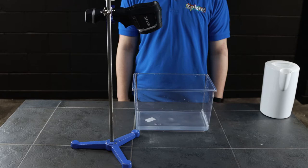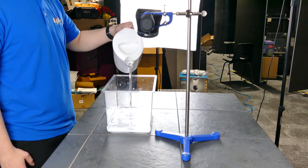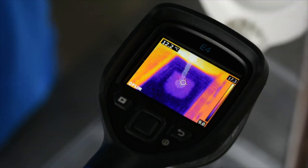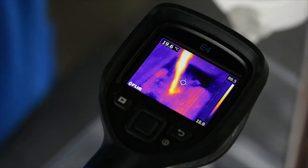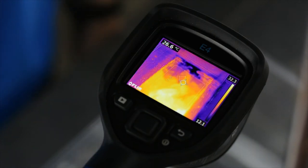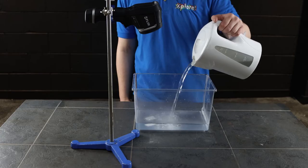When we add our hot water to a tank of cold water, we can't really see a lot because they are both clear liquids. However, when we look using our infrared camera, we can see the hot water represented by the orange and red colours rising, and the cold water represented by the blue and purple colours sinking. This is called convection.